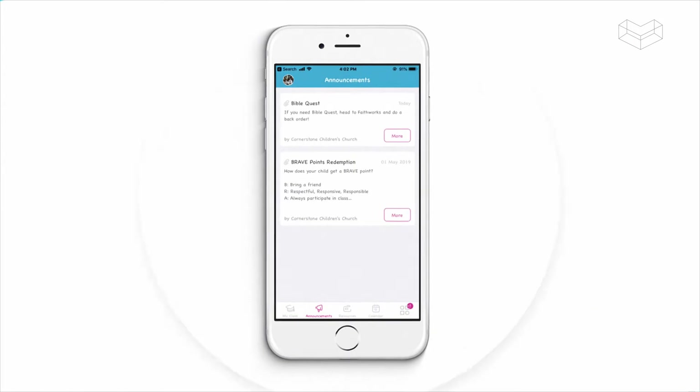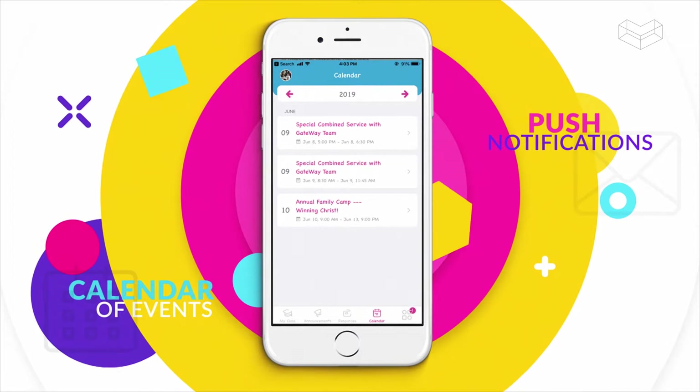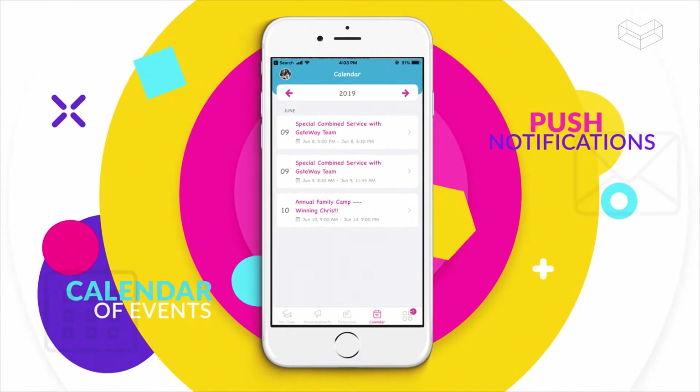Receive reminders and notifications on what's happening at Children's Church, as well as weekly updates on your child's activities. Just remember to turn on your notification settings on the app.